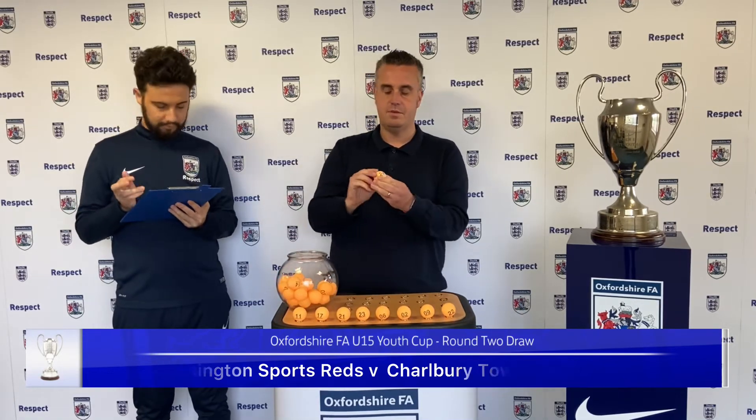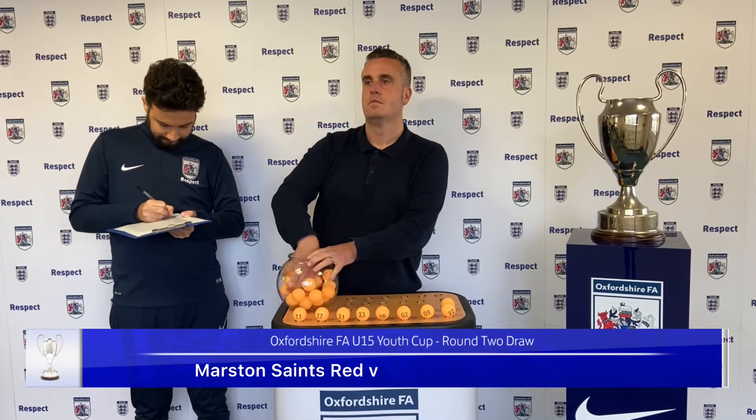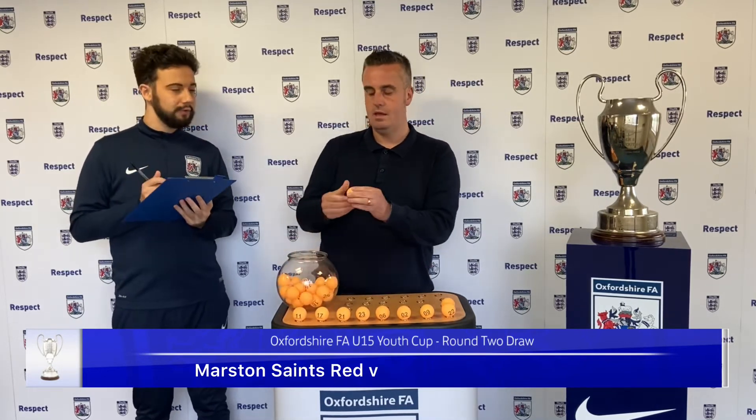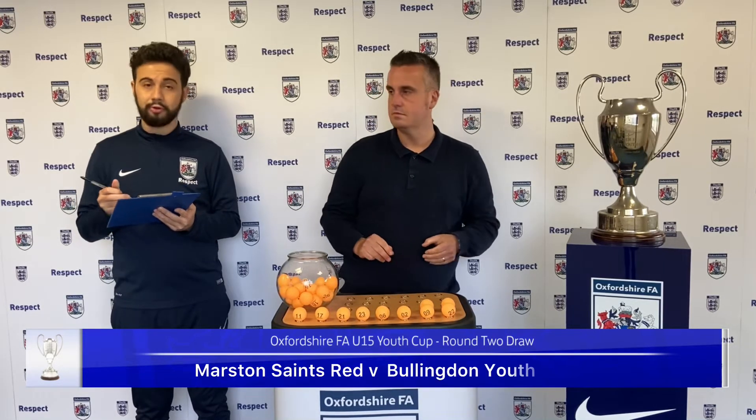Next team out is number 24. We have Martin Saints Red. They will play number 7, and that will be Bullingdon Youth.